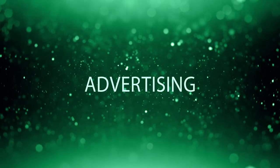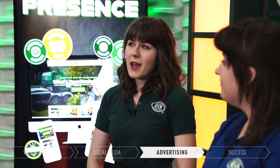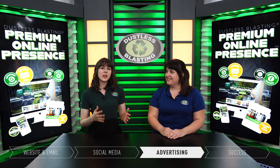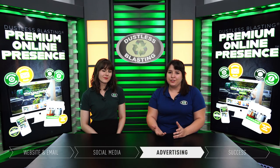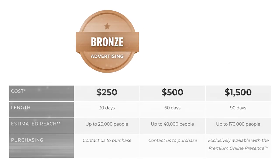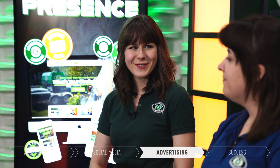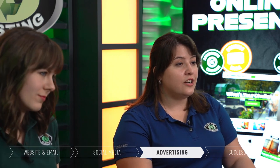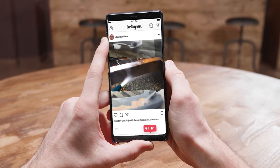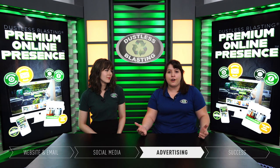We build you a great website, but we also want people to be able to find it — that's where the power of advertising comes in. We advertise in a lot of places: social media, Google — it's a three-month advertising campaign, and the great thing is your advertising is covered in the cost of your premium online presence. At the end of three months you have the option to renew with three different advertising packages. The social media ads are video ads that target customers on Facebook or Instagram — you can pick from automotive, marine, general, or residential — and they run within a 50-mile radius of your location for a pretty broad reach.